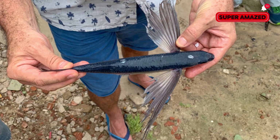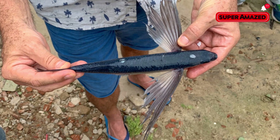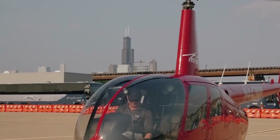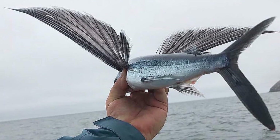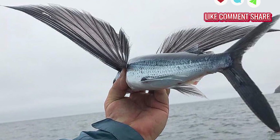In some cultures, flying fish are a delicacy. In Barbados, they're even a national symbol. Their unique behaviour has inspired myths, science and even aircraft design. Their streamlined bodies and gliding mechanics have fascinated engineers for years.